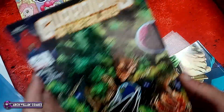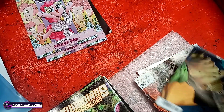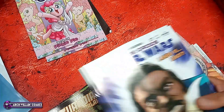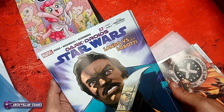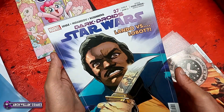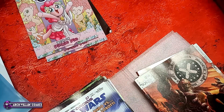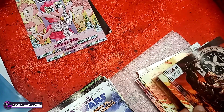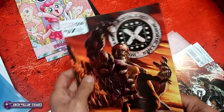Guardians of the Galaxy number five. Star Wars Dark Droids — this is Star Wars number 37, apparently part of the Dark Droids story arc crossover. Immortal X-Men number 14.